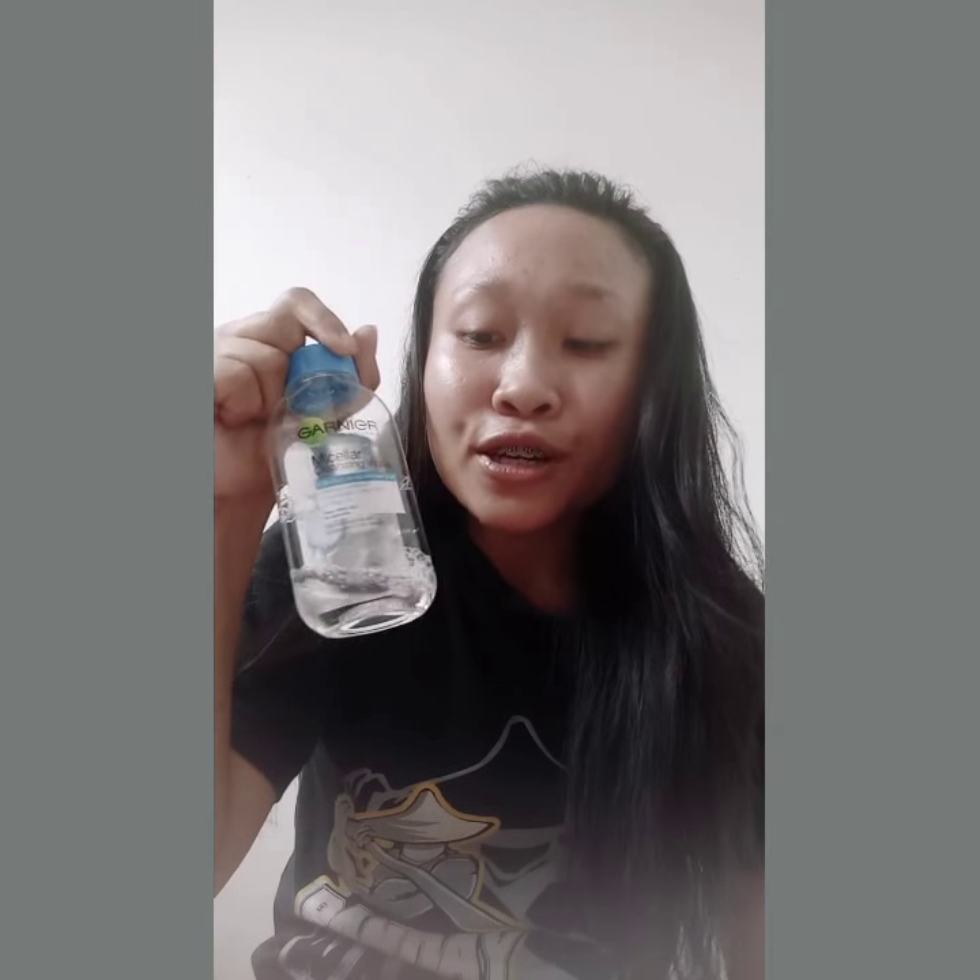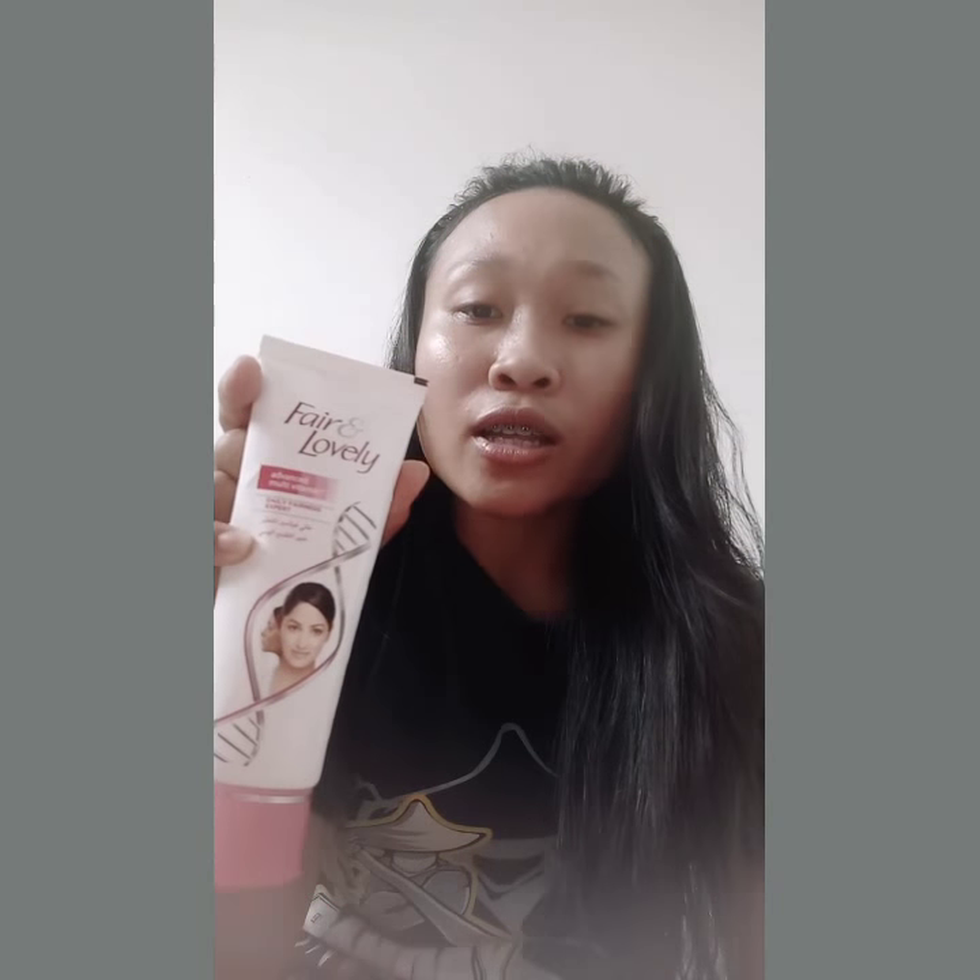After washing my face with the soap, I use this Micellar Cleansing Water from Garnier. I didn't buy this myself — my friend gave it to me. After cleaning my face with this, I put on a cream.